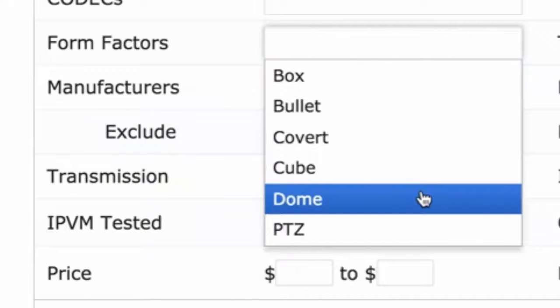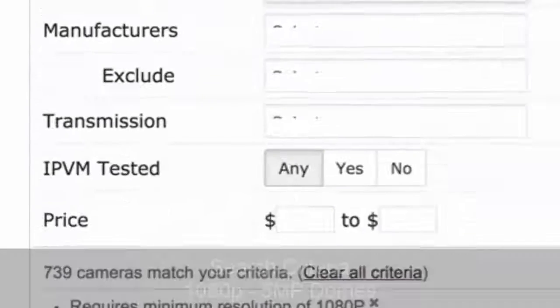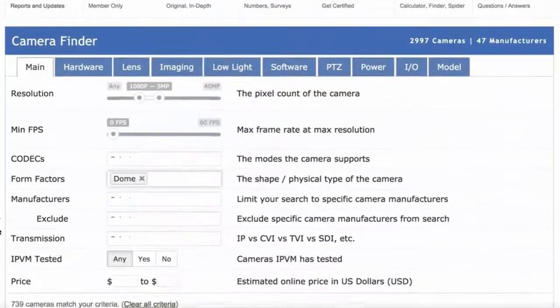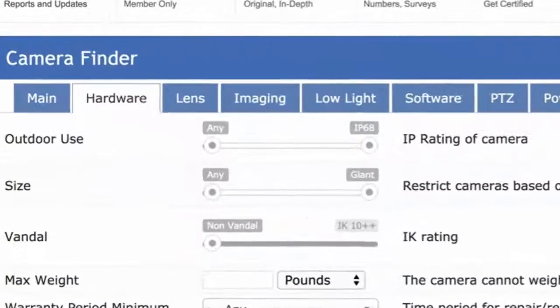Box cameras are for more professional usage when you're doing specialized applications. We'll select domes, so we're looking right now for 1080p to 5 megapixel domes. The IPVM camera finder has found 739 cameras out of approximately 3,000 that meet that criteria.